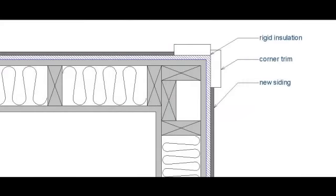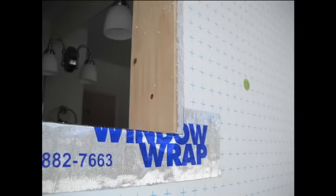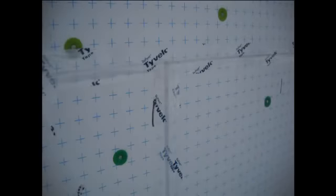For this project, the insulation is continuous at the corners, under the trim, and at the window openings. The insulation is cut to fit, typed, and taped at the seams. Methodically taping seams will help eliminate exterior air infiltration.